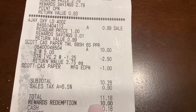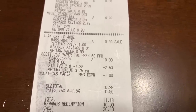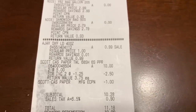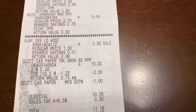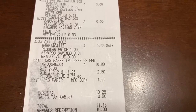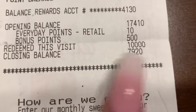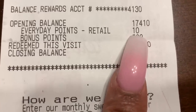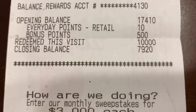Subtotal was $10.28 but I used 10,000 points equivalent to ten dollars, so I only had $1.18 cash out of pocket. If you didn't have any cash, this would be a little ten dollar challenge — not bad considering everything you're getting. It would have been even cheaper with another paper coupon. I also uploaded my receipt to Fetch and got 100 points back on the Scotts.